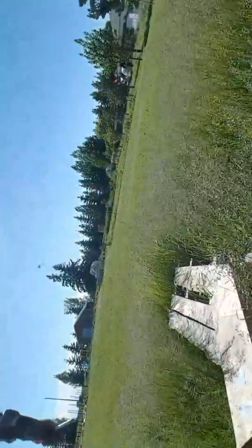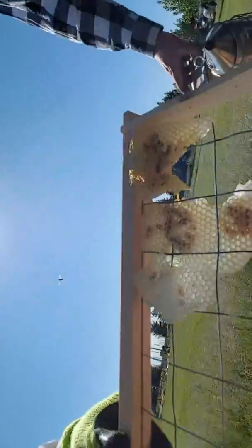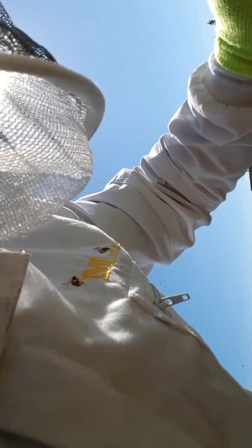I don't see a whole lot of bees in here. I don't see any activity really, other than a couple bees. There's some comb down in there. There's some brood on it. There's some ants there.